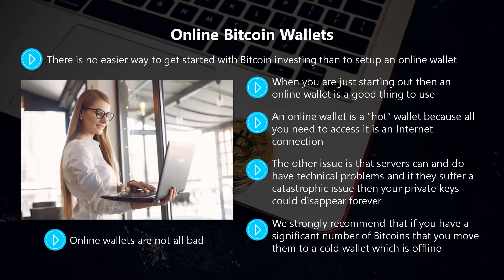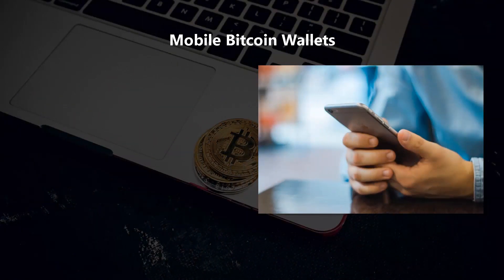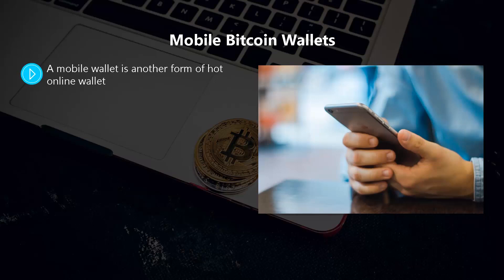You can hold a small number of Bitcoins in your online wallet for regular transactions and then move the rest to a more secure wallet. Mobile Bitcoin wallets. A mobile wallet is another form of hot online wallet.